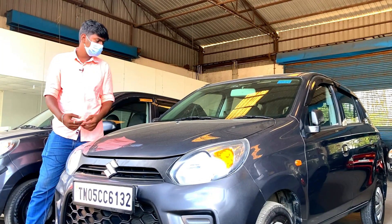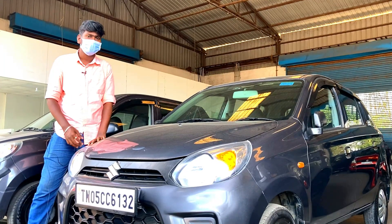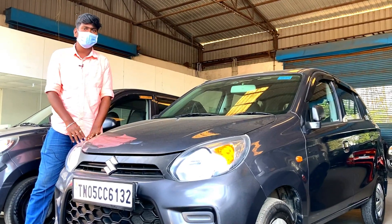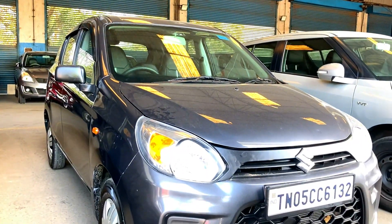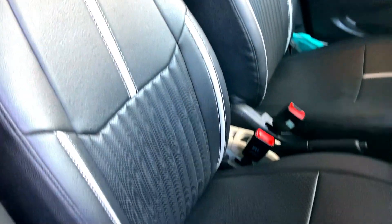You can get this vehicle at a price of $420. This includes a service list.